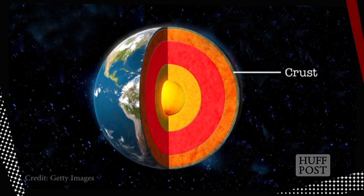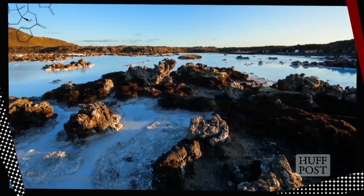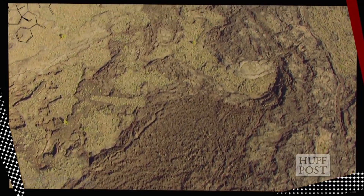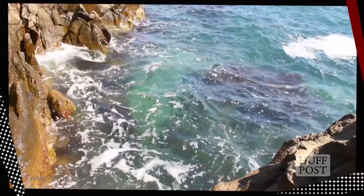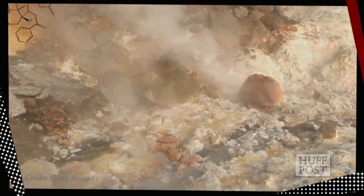First stop, Earth's crust, the outermost layer where we live. The crust is made up of several elements, from iron to magnesium to sulfur, and its thickness ranges. The continental crust, the stuff found under land, can be up to around 50 miles thick, while the oceanic crust, the stuff found under our oceans, is around 4 miles thick. But let's see what lies below that.